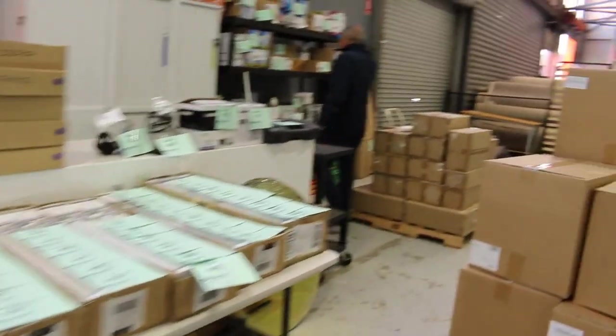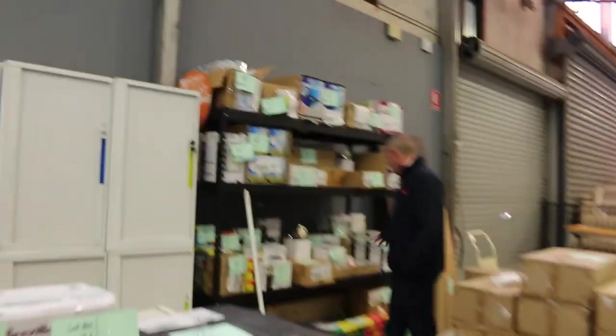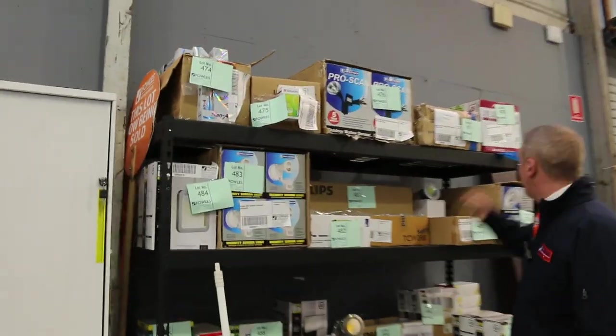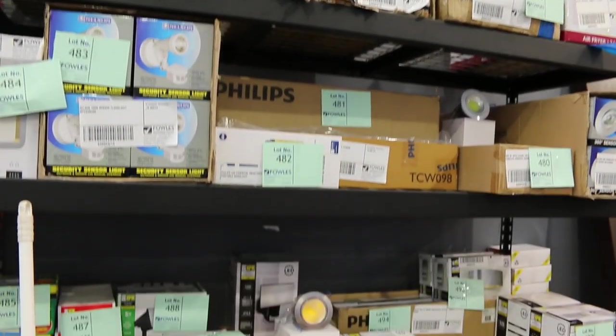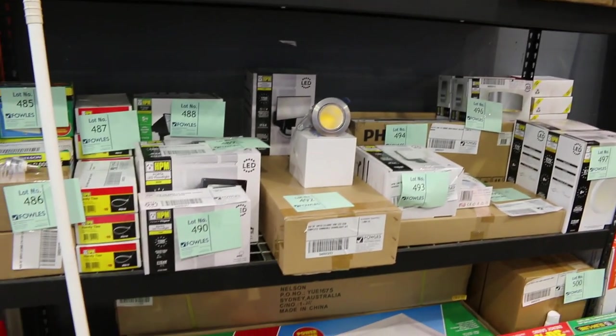Over here there's a nice big array of unreserved lighting — downlights, flood lights, security lights, all sorts of bits and pieces there, which is good to see. That's always nice to have in.